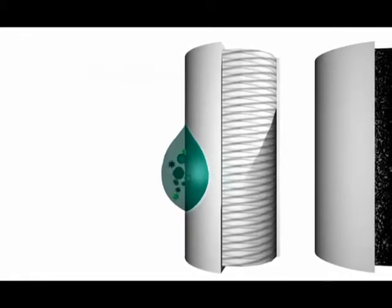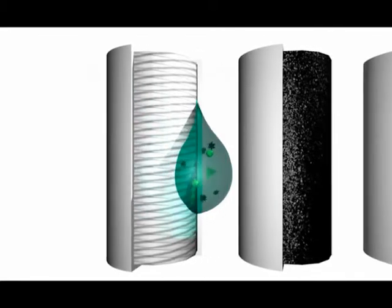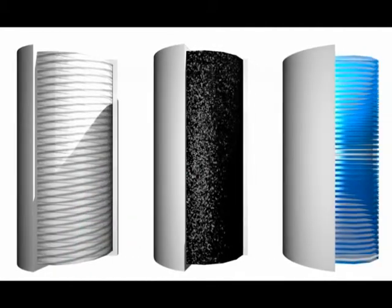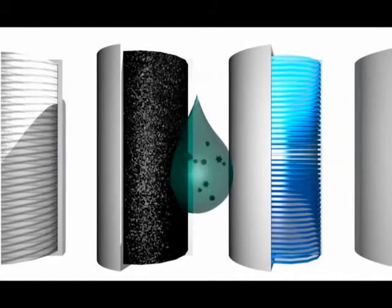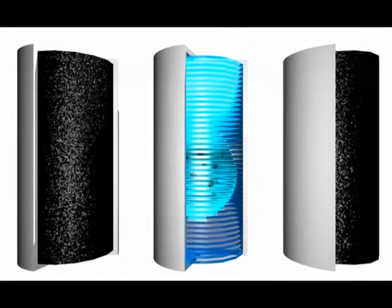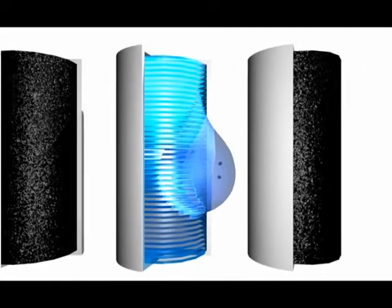The first stage is a 10 micron pre-filter that removes particulates such as dirt, rust and silt. The second stage is a carbon block that removes toxic chemicals like pesticides, solvents and chlorine. The third stage is an ultra-fine reverse osmosis membrane. This thin film composite membrane is so fine that it strips the water molecules of all contaminants, even those that have been dissolved in the water, allowing only pure water to pass through.